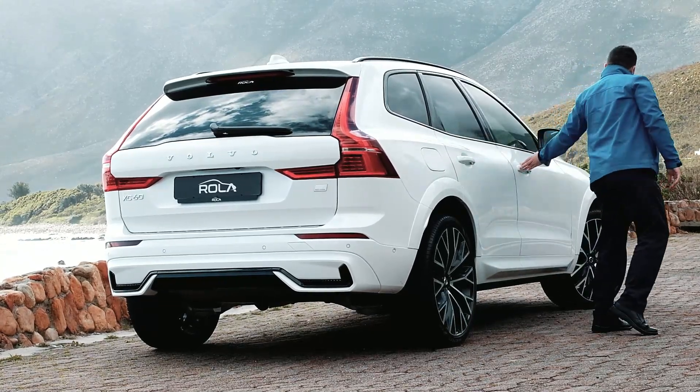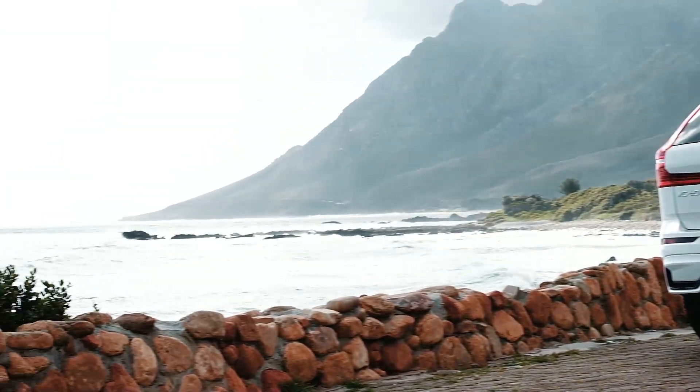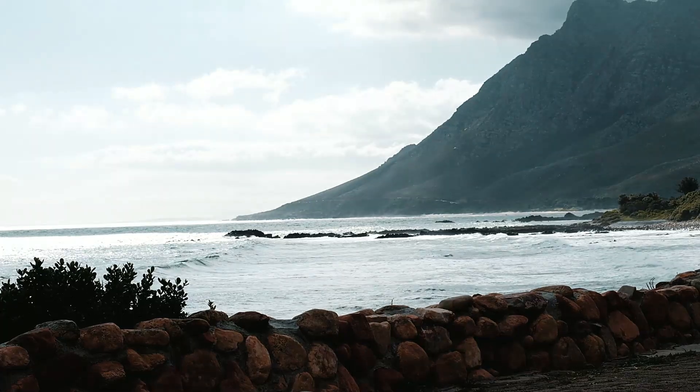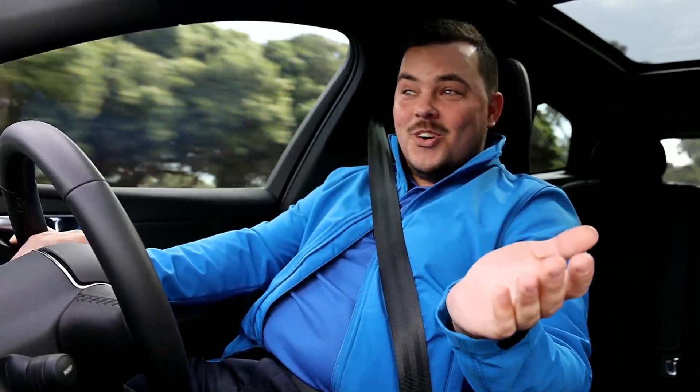People think electric is slow and that Volvo is an old man's car. Well, I'll let you decide about that. And it's got launch control.